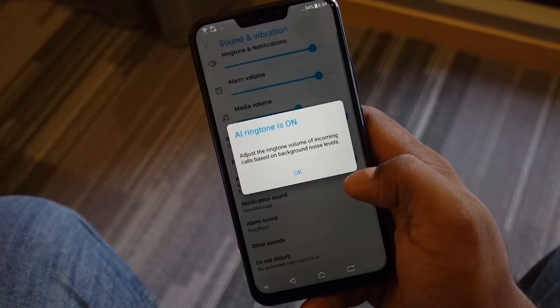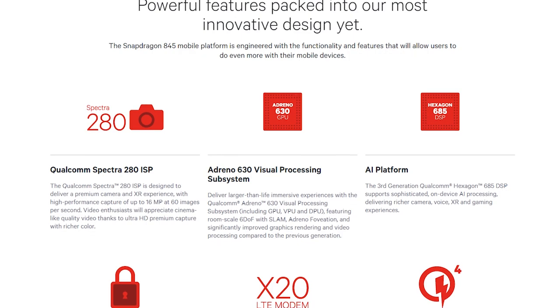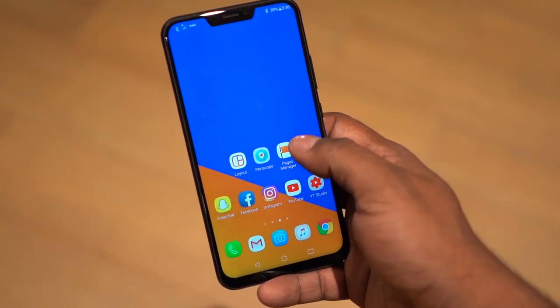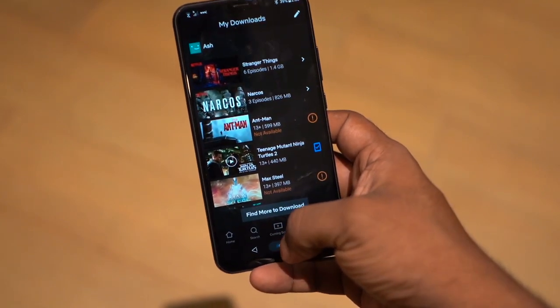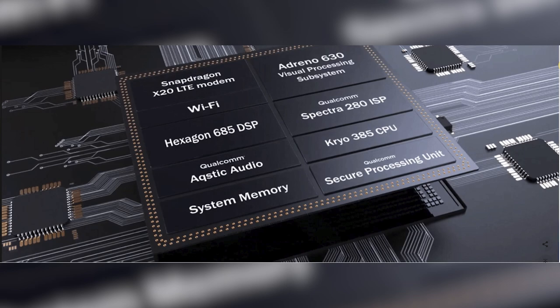Inside we've got the Qualcomm Snapdragon 845 chip with up to 8 gigs of RAM — a top-of-the-line flagship chip. Performance has been incredibly fast: everything from opening apps to moving within the UI was blazing, and even intensive apps or games were handled without breaking a sweat. Asus has you covered on storage too, with a base variant starting at 64 gigs going up to 256 gigs, plus microSD support — something competitors like OnePlus and Xiaomi don't offer.